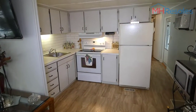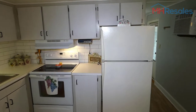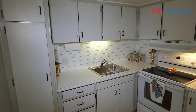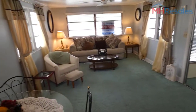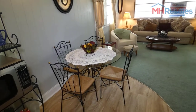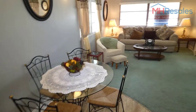Very nice kitchen with lots of cabinets, ceramic top range, and under-the-counter lighting. Very nice dining area on the tile floor portion of the floor covering.